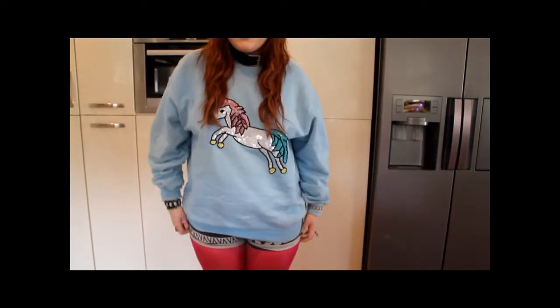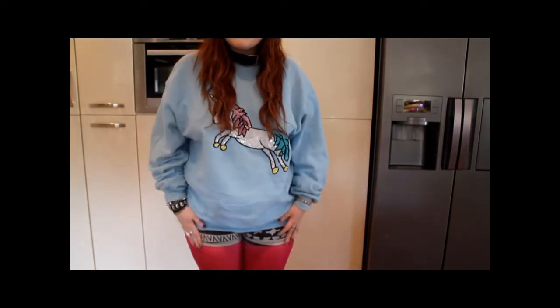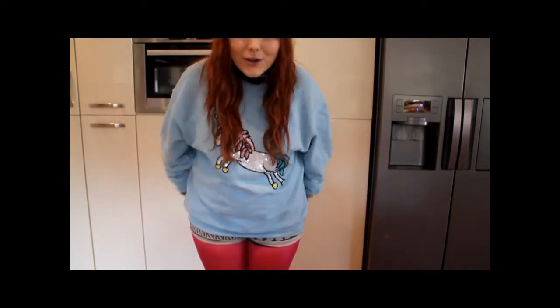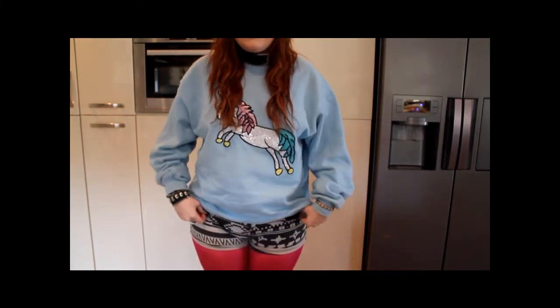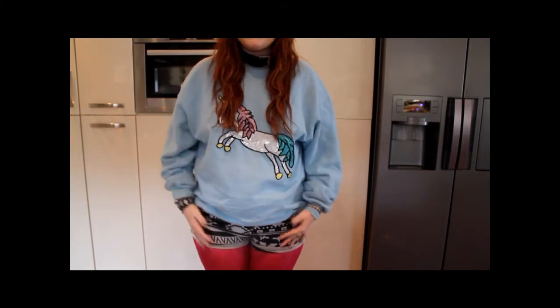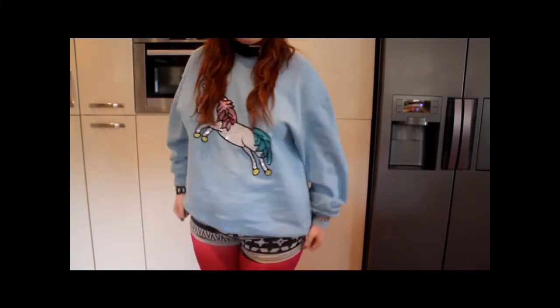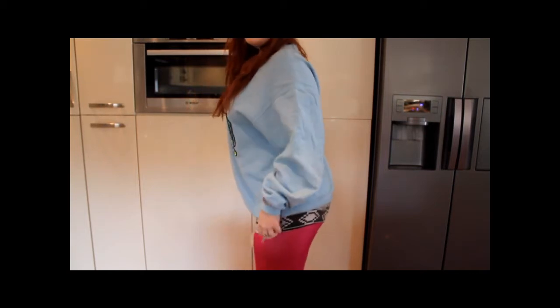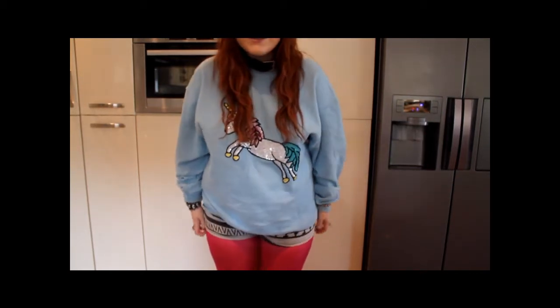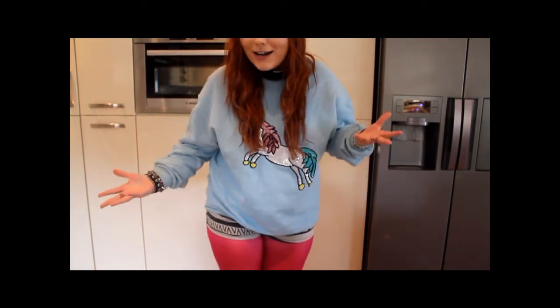And I'm wearing shorts — Aztec print shorts. I got these from Topshop about a year ago, but I still see them on the racks. Like seriously, on my local one they're still there, and I got these like last spring. I'm also wearing bright pink tights that I got from Marks and Spencers a few years ago when I used to dress really brightly.